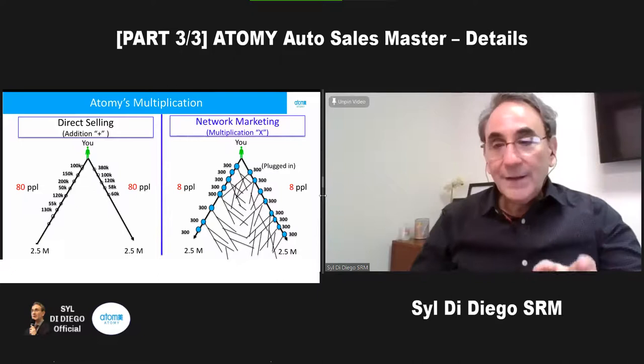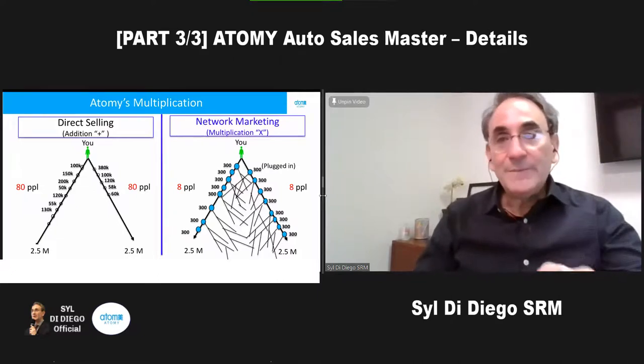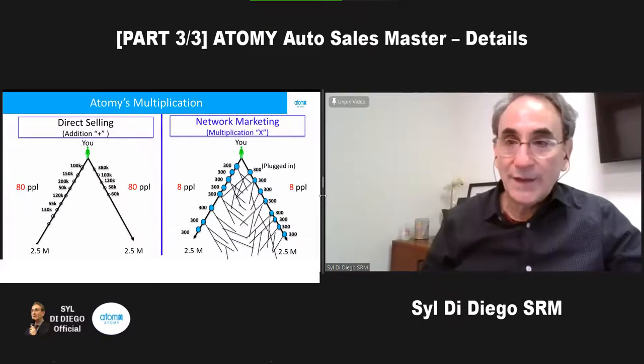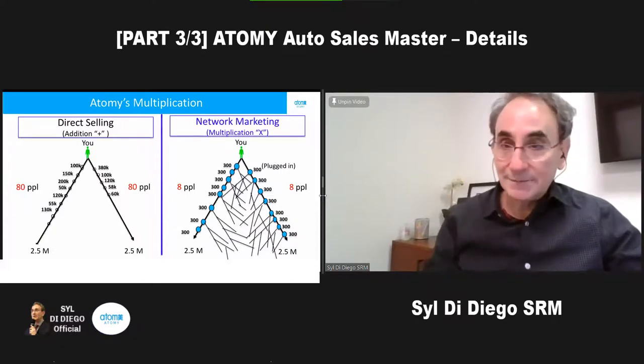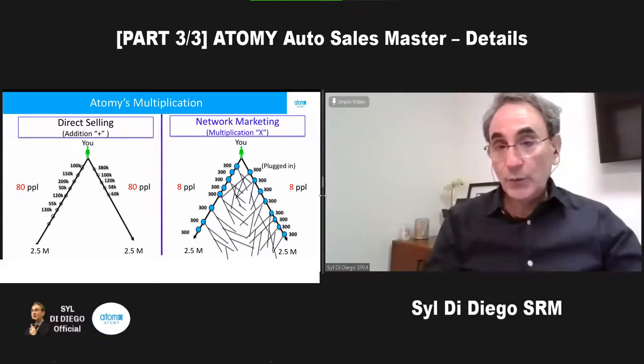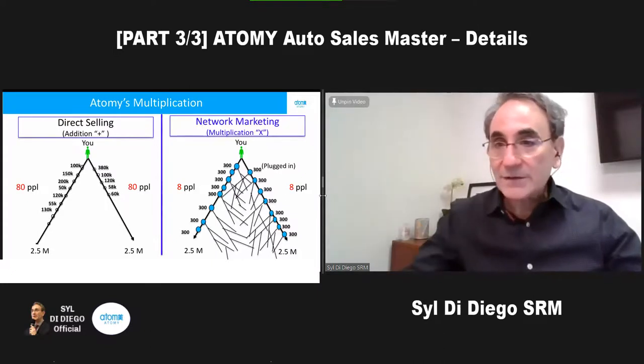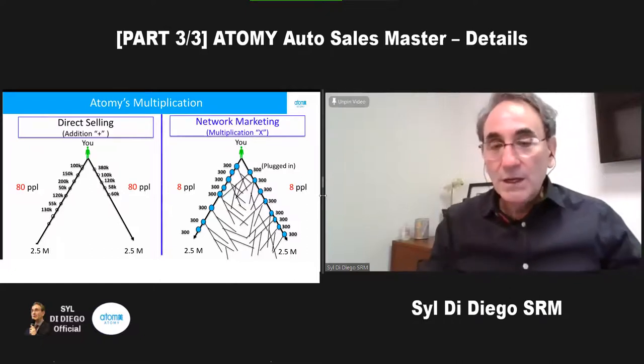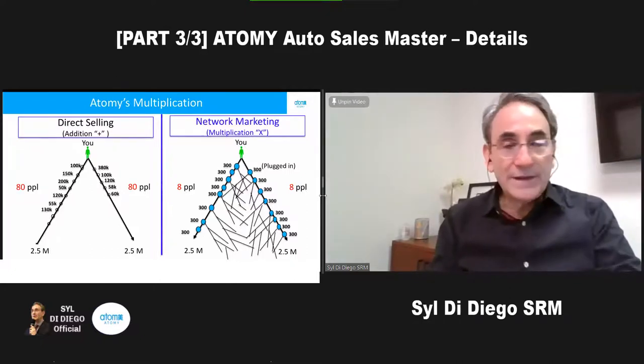Unfortunately, there are people in Atomy who try to do it by themselves without understanding the system — they are sellers. That's the left side, and they may sell to 1,000 people but then forget their names and can't even find their phone book. So let's use the power of network marketing.